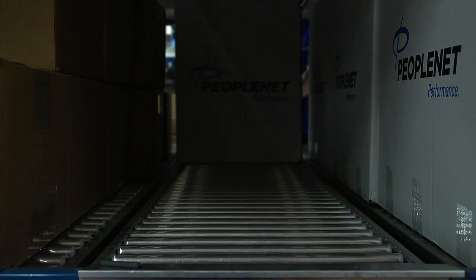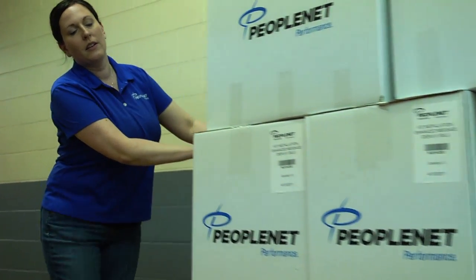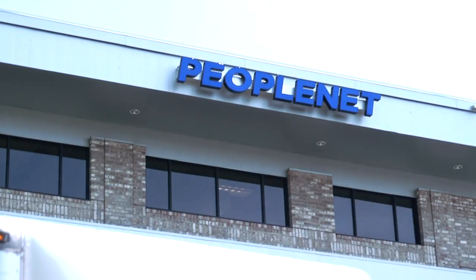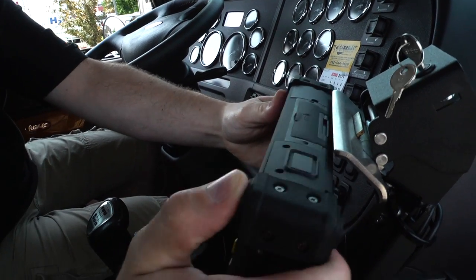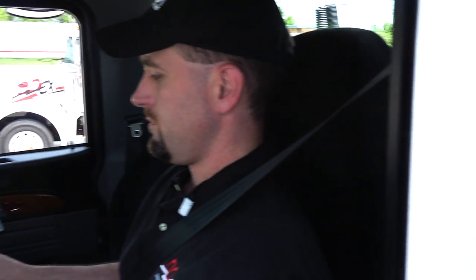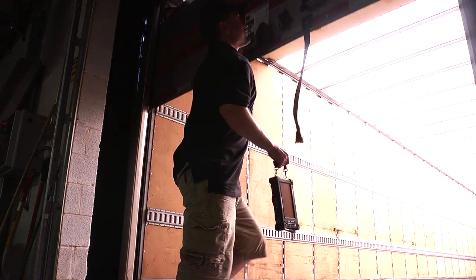The X-Tablet T7000 is giving PeopleNet a competitive advantage as well, by opening up new markets. The tablet for Mobile Demand really helps us expand our addressable market. It has already allowed us to get into beverage and liquor distribution, and it also helps us get into LTL fleets. Yes, trucking is a tough business, but with the Mobile Demand X-Tablet and the PeopleNet fleet management system, transportation companies can do much more than just stay alive — they can grow and thrive for decades to come.